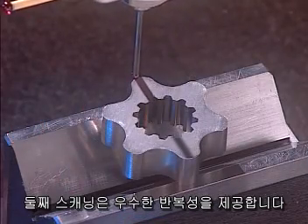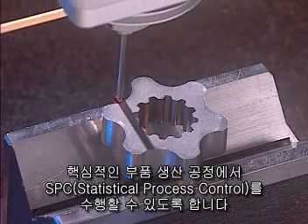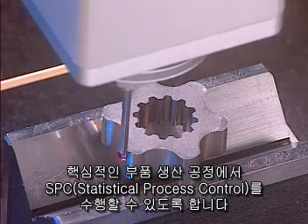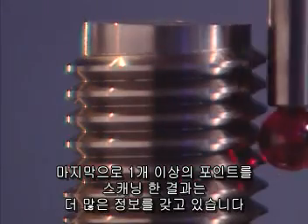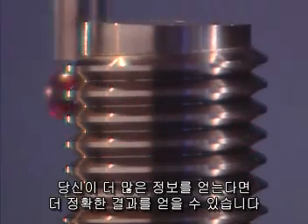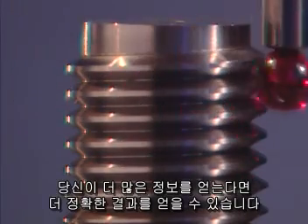Second, scanning means superior repeatability, a critical component to implementing SPC in your production process. Finally, scanning more data points results in more information. The more information you have, the more accurate your results will be.